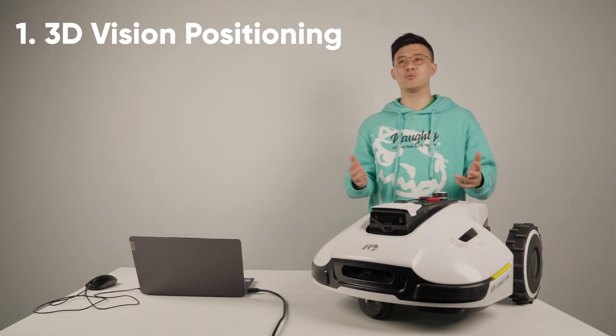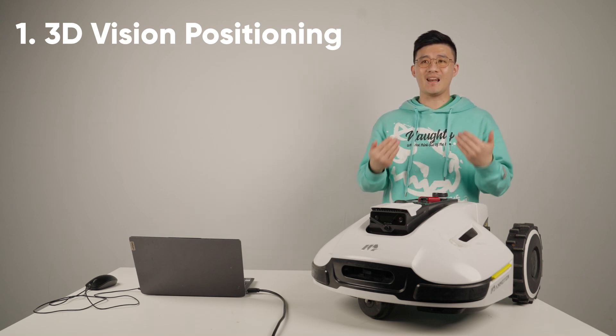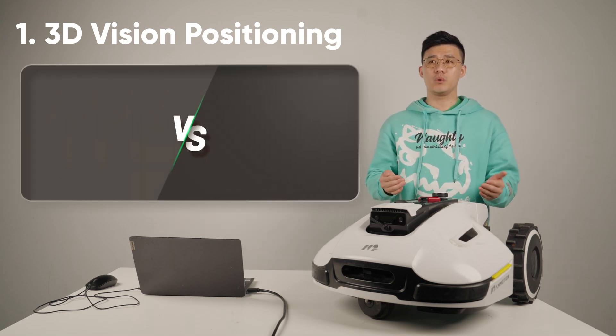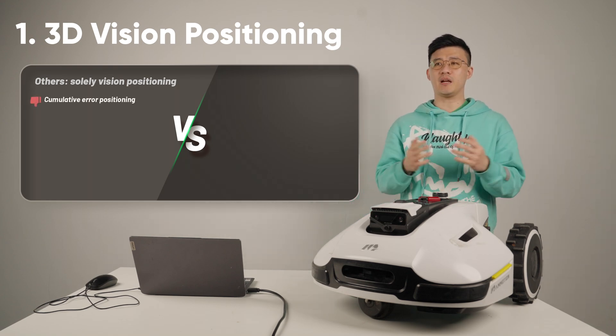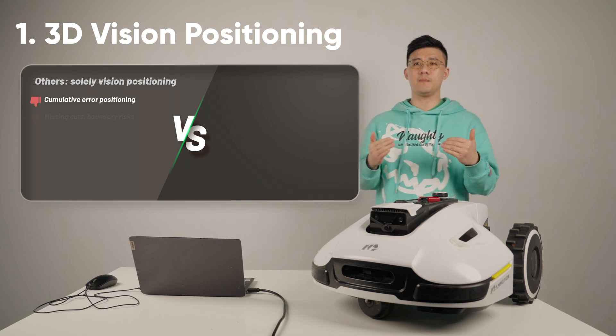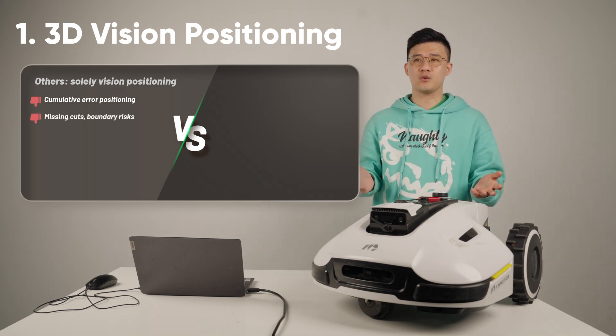This cleaning wiper can self-detect dirt and clean itself. Even though Yucar is using the most advanced visual technology in the industry, relying solely on visual technology will result in cumulative errors. After traveling a few hundred meters, it may go off track, causing missing cuts or border crossings.